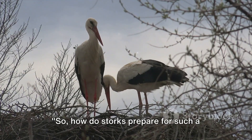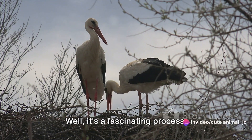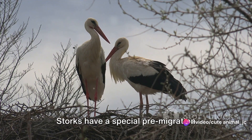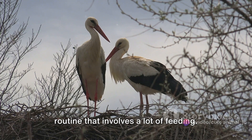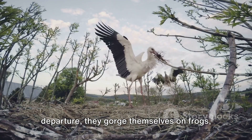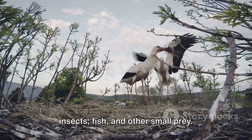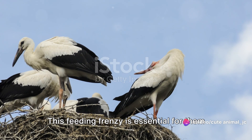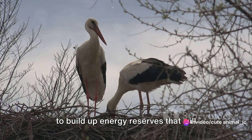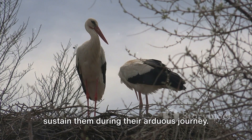So, how do storks prepare for such a long journey? Well, it's a fascinating process. Storks have a special pre-migration routine that involves a lot of feeding. In the weeks leading up to their departure, they gorge themselves on frogs, insects, fish, and other small prey. This feeding frenzy is essential for them to build up energy reserves that will sustain them during their arduous journey.